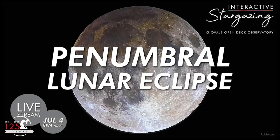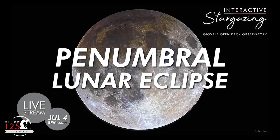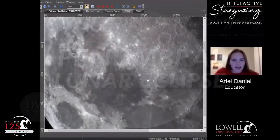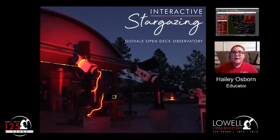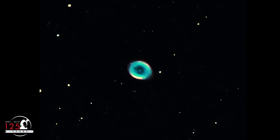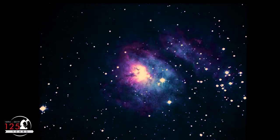Join Lowell Observatory at 8pm Pacific on Saturday, July 4th, for a live stream of this penumbral lunar eclipse. We'll broadcast live views of the moon as it progresses towards maximum eclipse at 9:30pm. We'll also look at other beautiful objects in the night sky, and even let you tell us which ones you want to see. Fireworks won't be the only light show this year on the 4th of July.